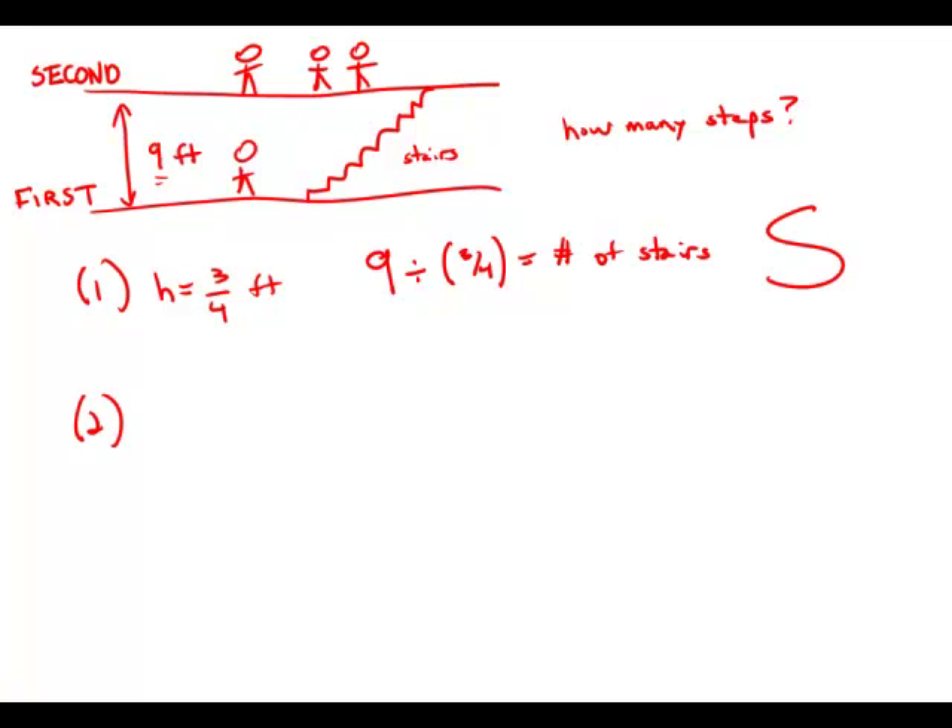Statement number two tells us each step is one foot wide — and incidentally, that is an extremely narrow staircase. But if we know that the steps are one foot wide and we know nothing about the height of the steps, we don't know how many stairs there are going to be. Even if we doubled this narrow staircase to a width of two feet, that might mean you have to knock down a wall, but it doesn't actually mean you would have to change the number of stairs. So whether we make the stairs wide or narrow has no effect on the number of stairs.